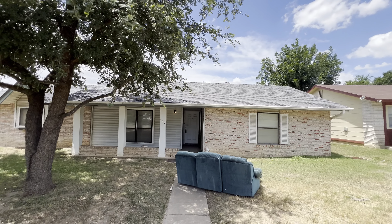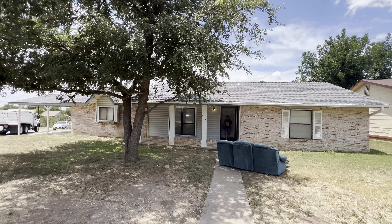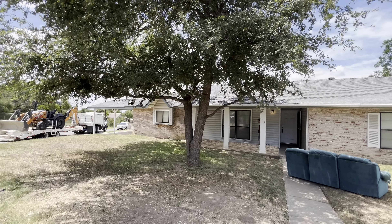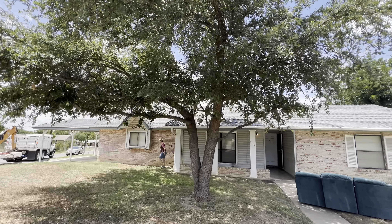Hey Curtis, it's Adrian here. Checking in here at the listing on Solar Drive in Rainbow Hills.